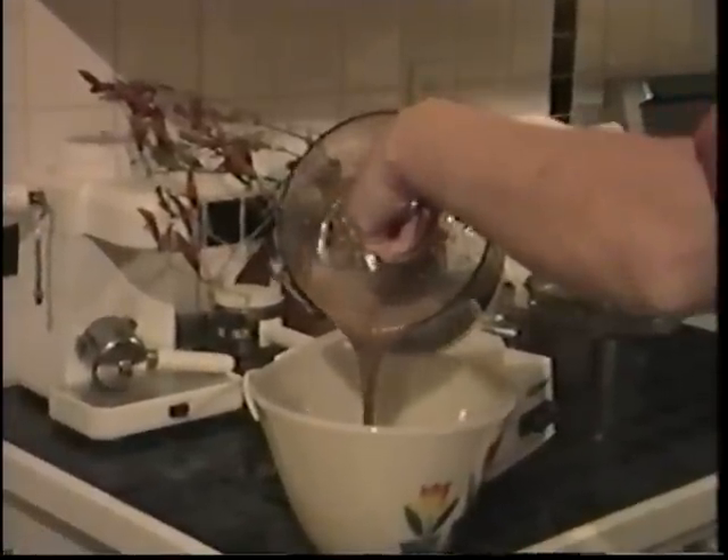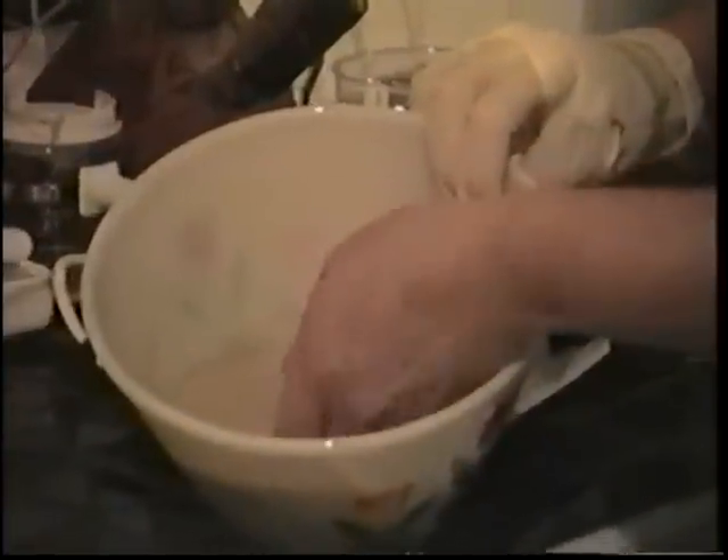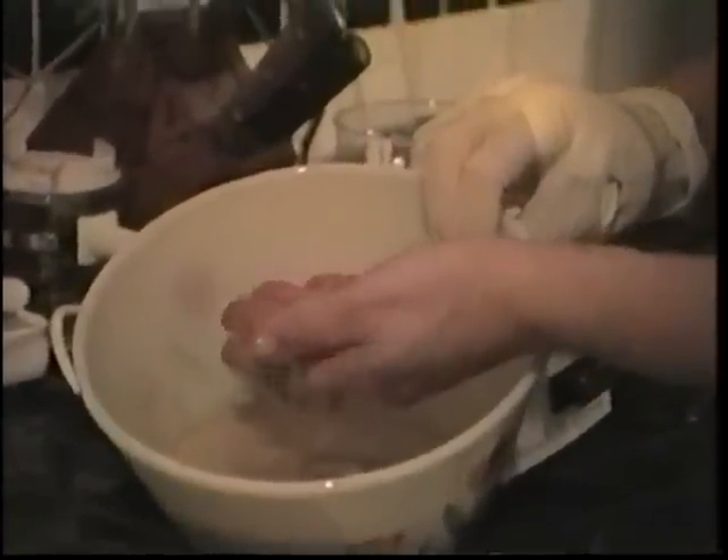If immediately refrigerated after using it, the comfrey slurry can be used repetitively for up to four days.